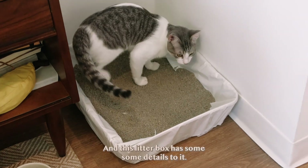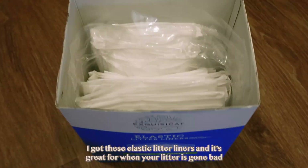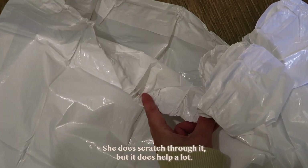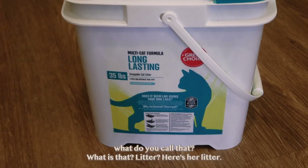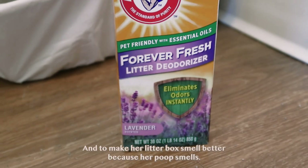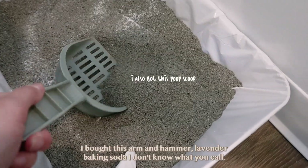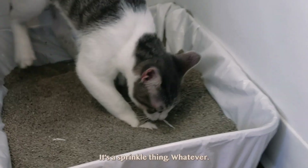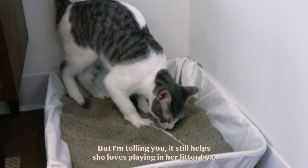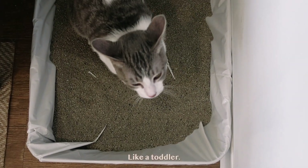This litter box has some details to it. I got these elastic litter liners — it's great for when your litter has gone bad or you've recycled it too many times; you just pull it out. She does scratch through it but it does help a lot. Here's her litter — it's just a simple litter, it's very heavy. And to make her litter box smell better, because her poop smells, I bought this Arm & Hammer lavender baking soda sprinkle thing. It's great, it's wonderful. She loves playing in her litter box — she literally uses it like a sandbox, like a toddler.